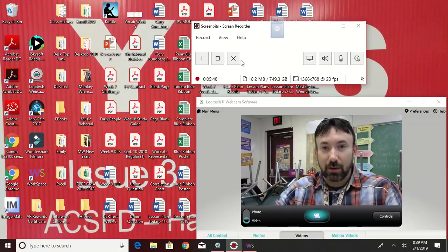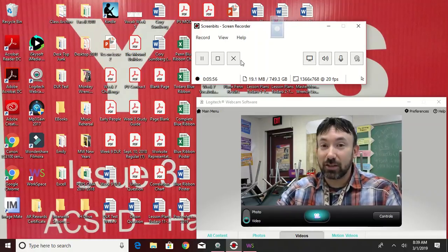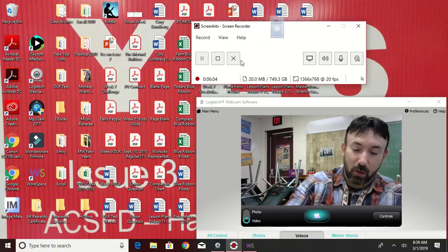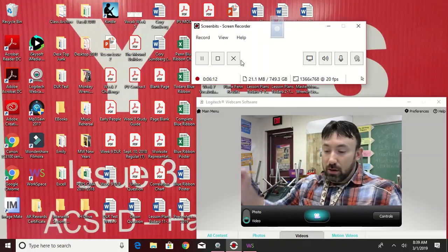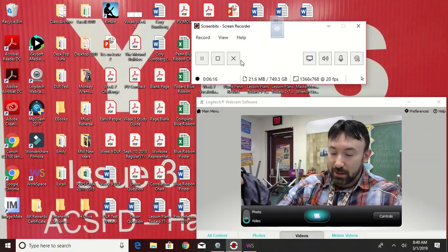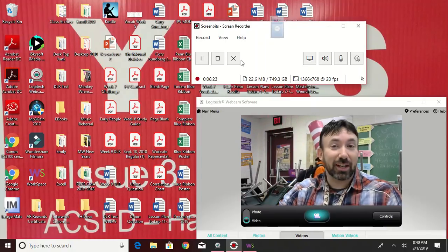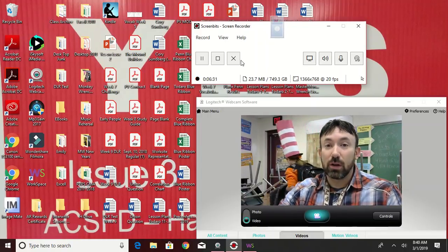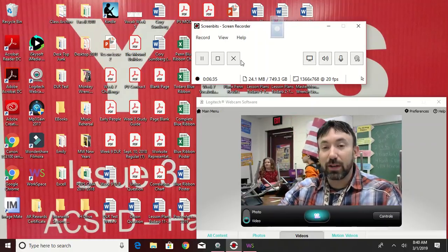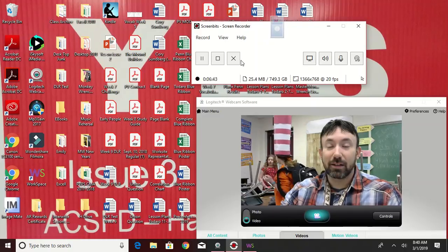Number three, yellow group: 'show.' Number three, green group: 'succeed.' Number three, blue group: 'compose.' Number four, yellow group: 'long.' Number four, green group: 'season.' Number four, blue group: 'composition' — you hear that unaccented 'u' there. Number five, yellow group: 'slow.' Number five, green group: 'increase.' Number five, blue group: 'conspire.'